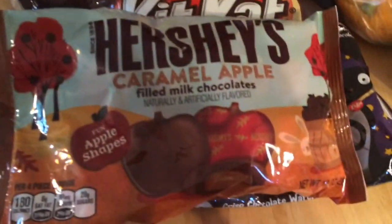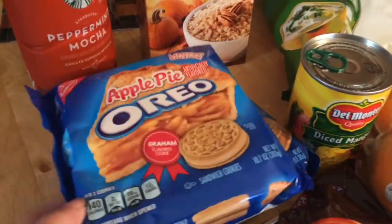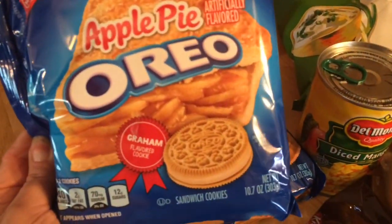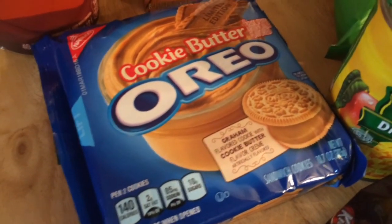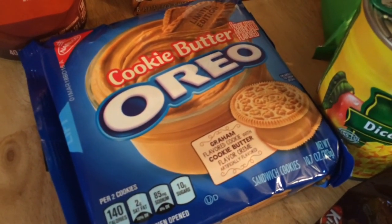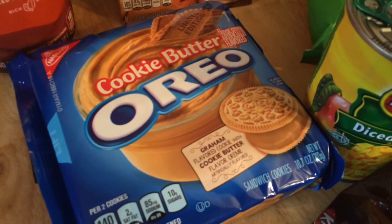I just got them because they're fall and who doesn't like a good fall candy. This one is specifically for apple pie — the cookie itself is actually graham.